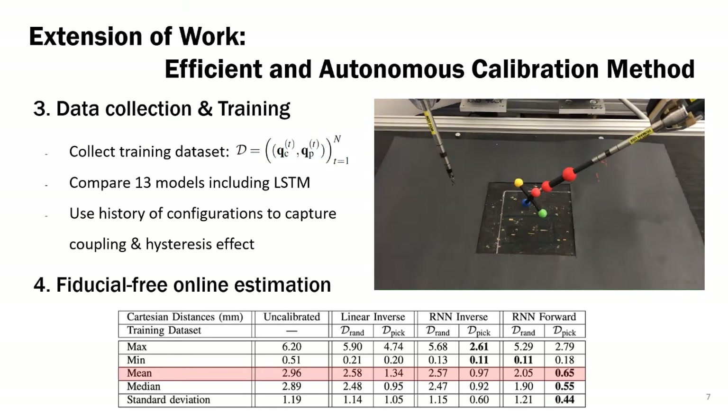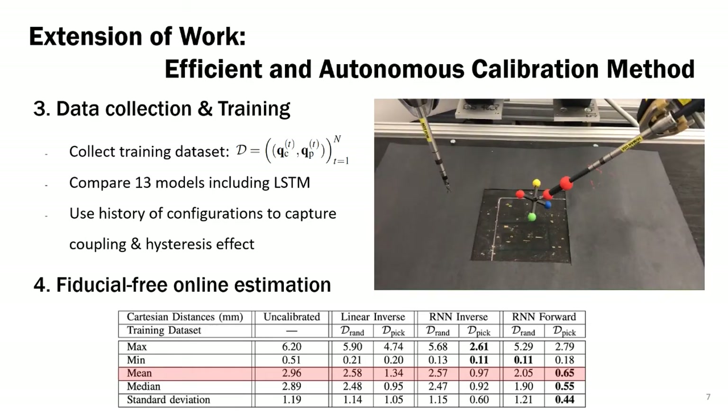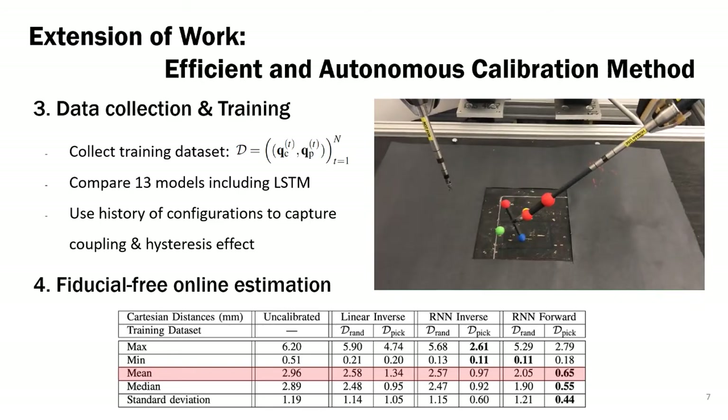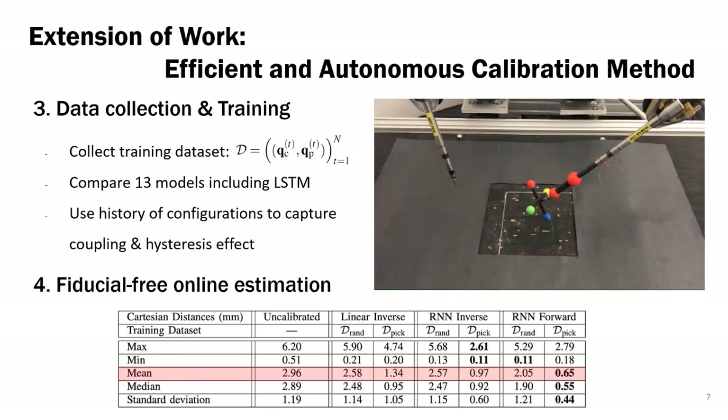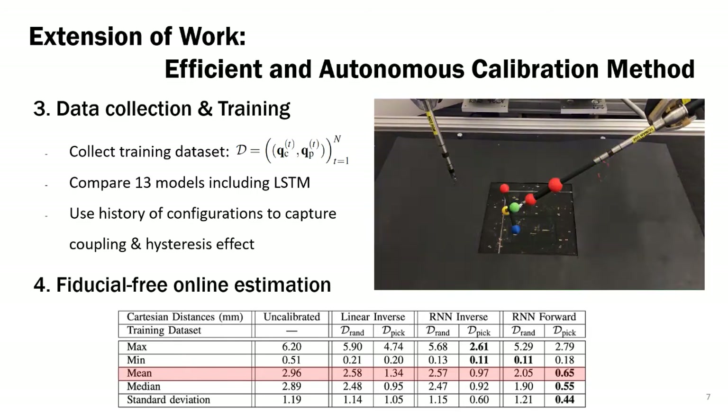We evaluate these models on online fiducial-free state estimation. As shown in the table below, the BESS model reduced the mean tracking error of the physical robot from 2.96 mm to 0.65 mm.